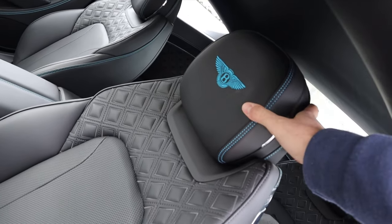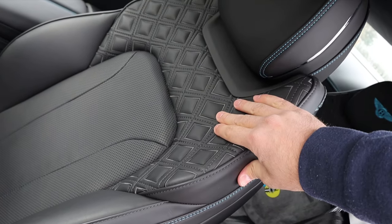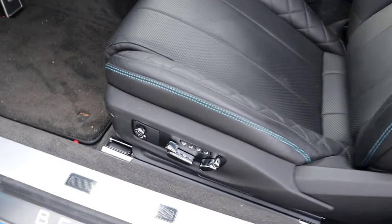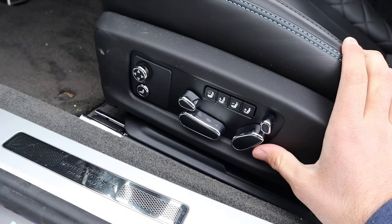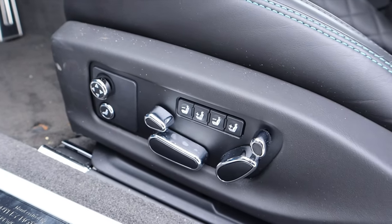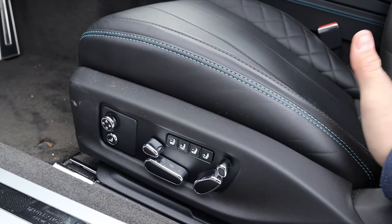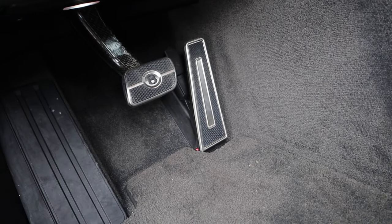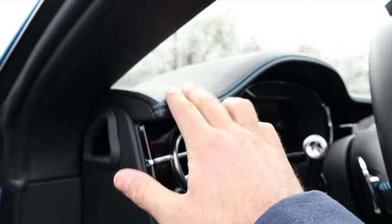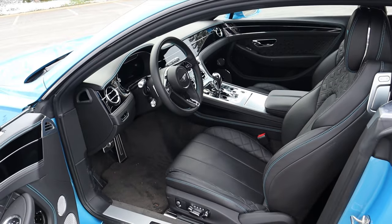Going over the front seat — notice the Bentley crest finished in blue, with blue stitching all throughout the seat. That same design from the door panel continues here, with perforated leather in the center portion. On the side of the seat you have all the different adjustments, and it does have massaging seats as well. There's a lot going on here — basically any adjustment you want, this seat will do it. Here are the pedals down below with the B logo, and more leather all over.